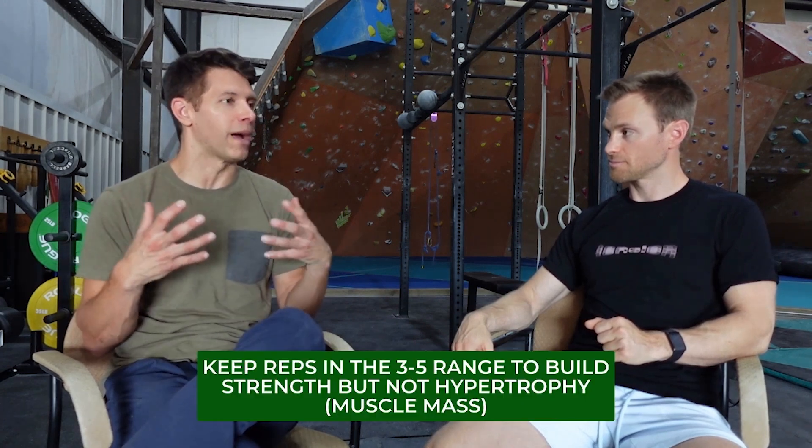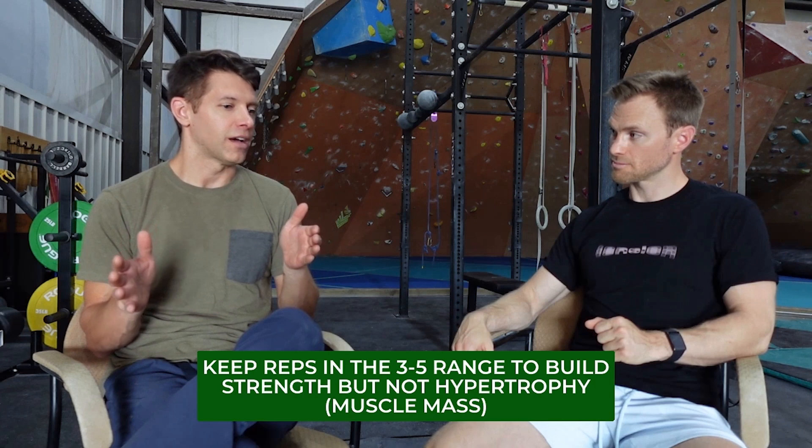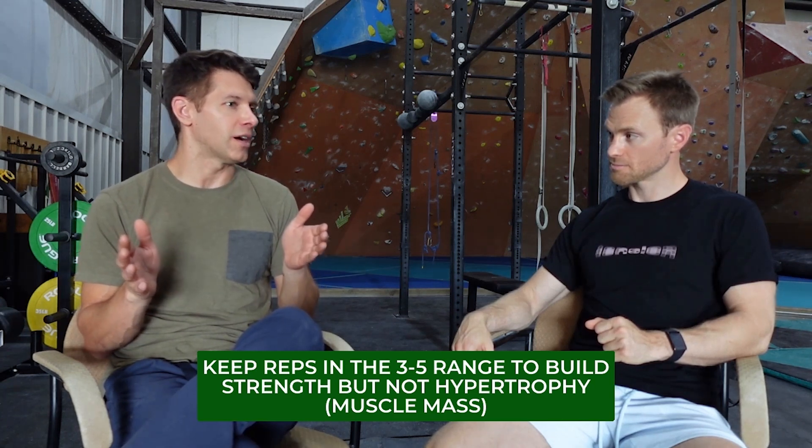As we know from the foundational overview video, we don't want to go beyond five reps because that's hypertrophy — we're going to be putting on more mass than we want. If we're staying in that three to five rep zone, is there a benchmark for somebody fairly new to this type of exercise, a beginner, to know how often they should be adding weight, or is it just purely based on feel?